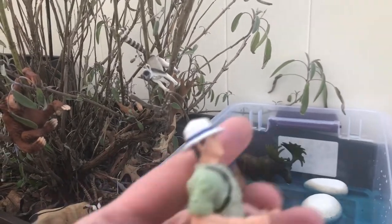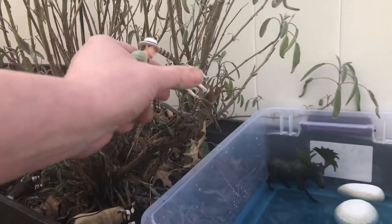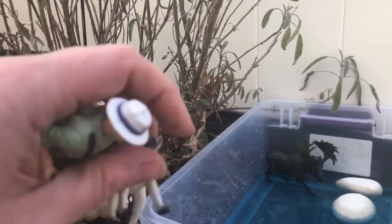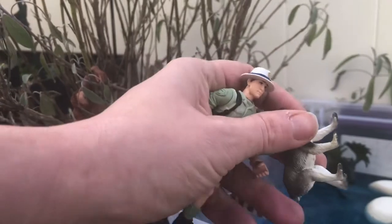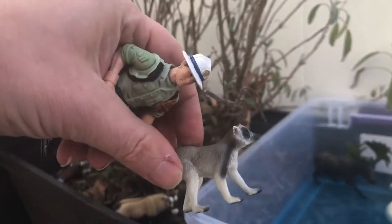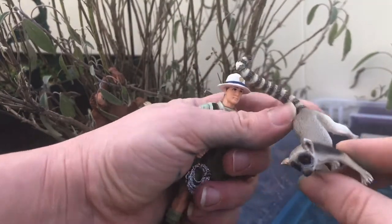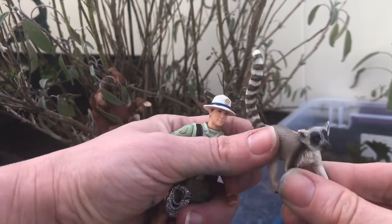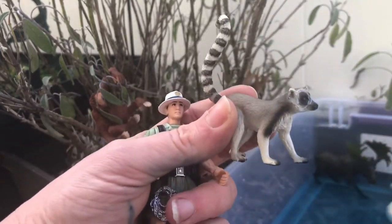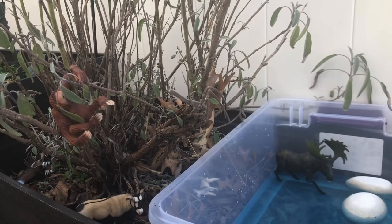Let's see if we see any more animals. Here is the ring-tailed lemur! The ring-tailed lemur loves to eat fruits and leaves. Did you know the ring-tailed lemur's long tail is actually longer than his entire body?